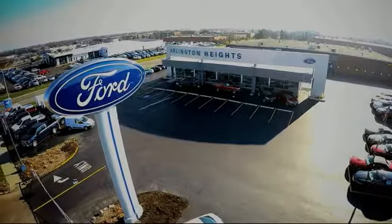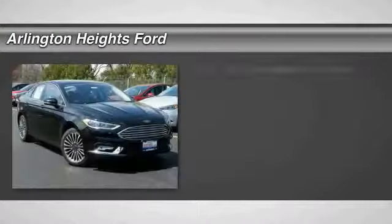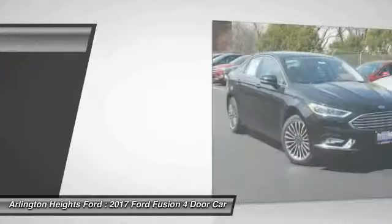For the best price, selection, and service, visit Arlington Heights Ford. Stop by and take a look at the 2017 Fusion.